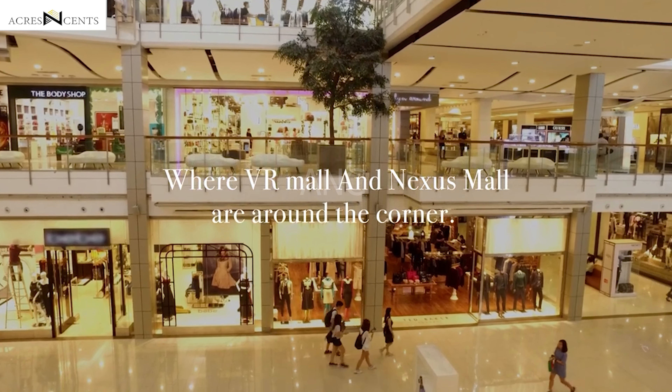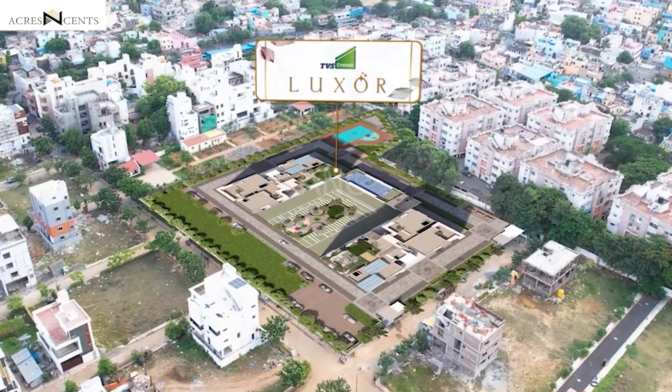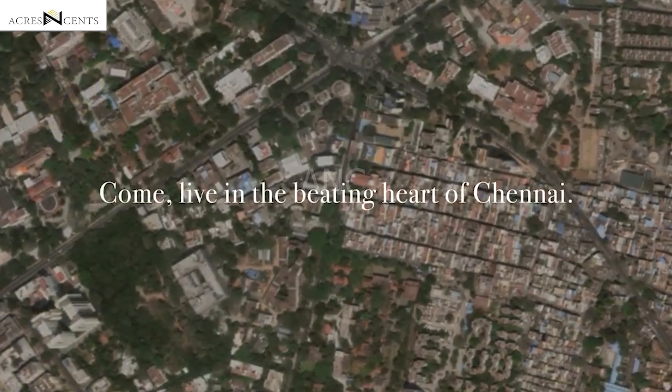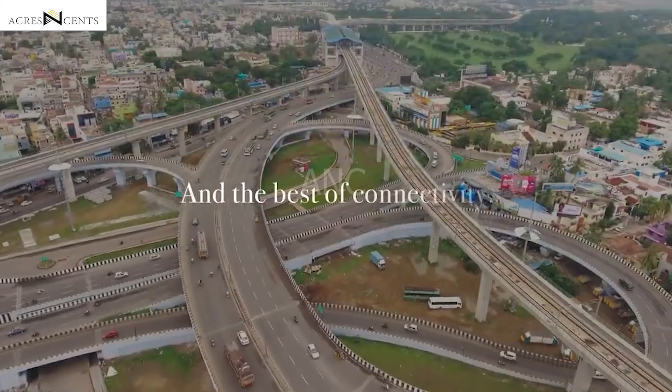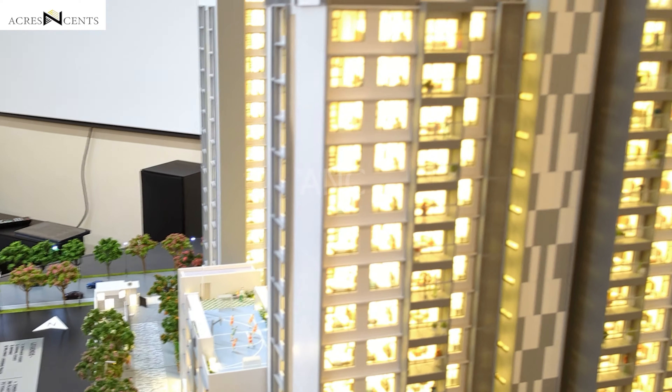In VR Mall, we have come to a beautiful project called Luxor. In Luxor, we have only 2.1 acres of land parcel. They are coming from only 128 apartments. In this area, there are 4 floors with 4 apartments per floor.